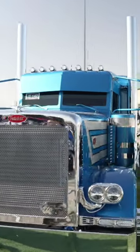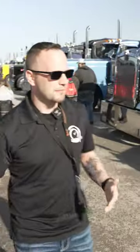We're here at the truck show where the trucks are at the truck show. Paul, you ready to look around? Let's check it out.